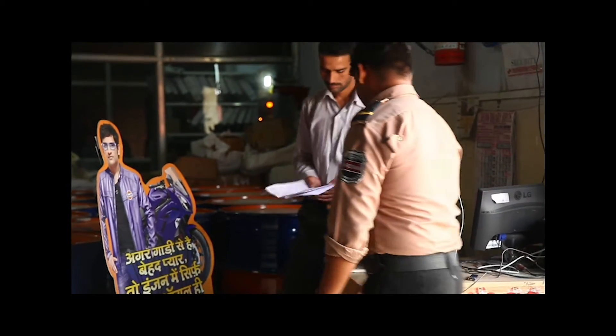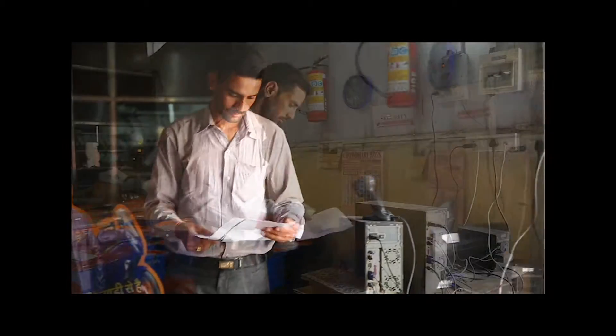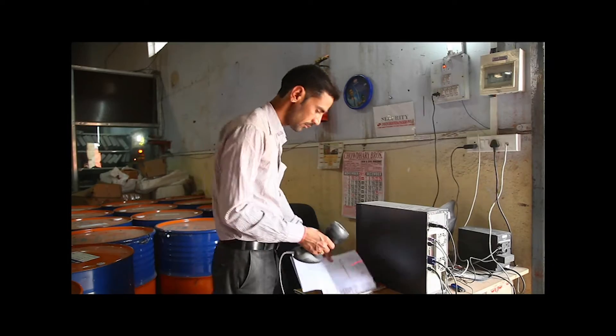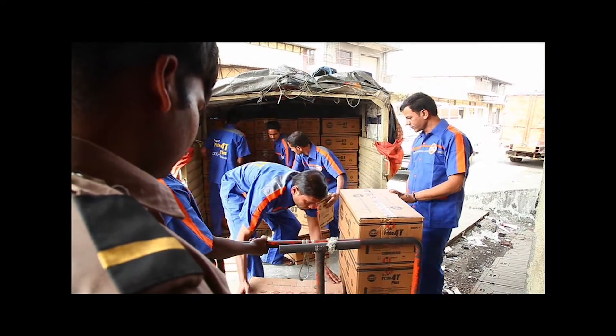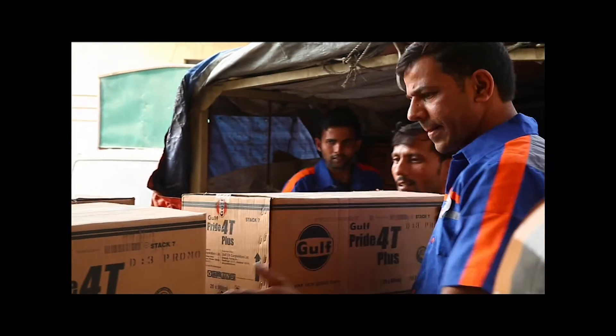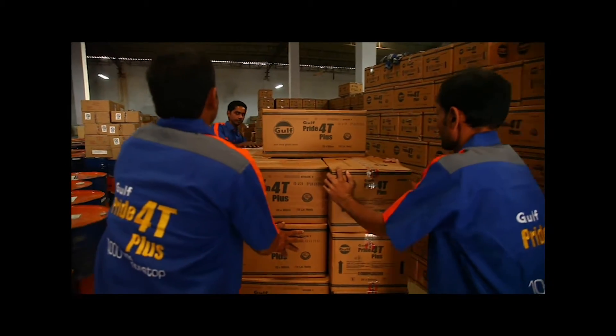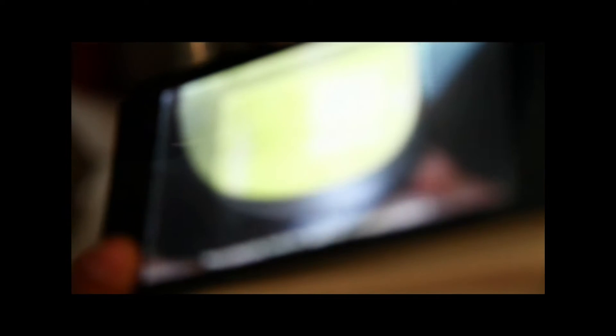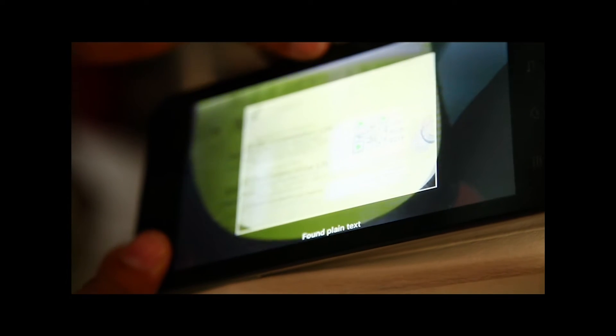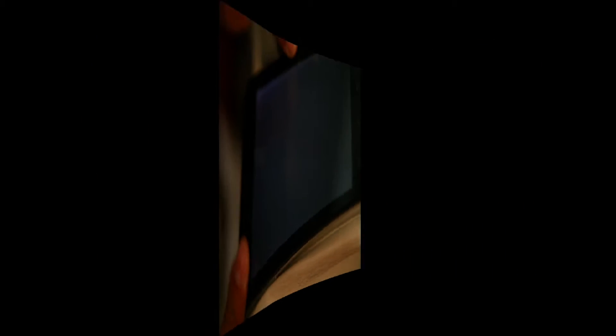When the batch reaches the depot, the eSeal code on the transport permit is scanned and an inward entry is updated on the server, informing that 500 cartons have entered the Bhivandi Depot. The eSeal code on the can, when scanned after receipt at the Bhivandi Depot, flashes this additional data apart from the previous data.